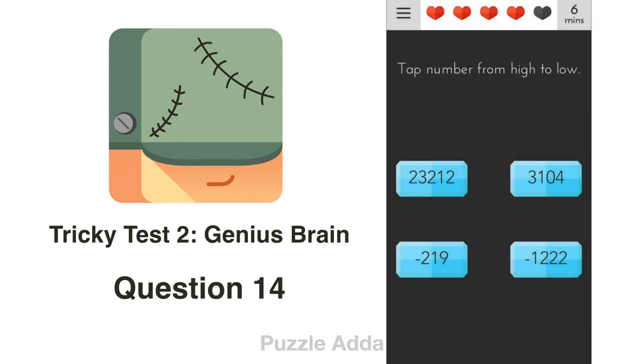Question 14: Tap numbers from high to low. The highest is 23,000, then 3,000. But before that, there is one more number — the minutes shown on the top of the screen, which is 7 minutes. Then minus 219, and at the end minus 1222.